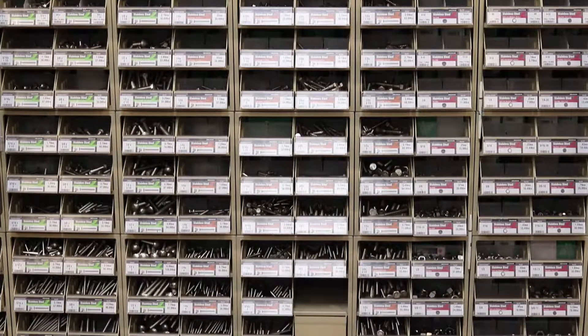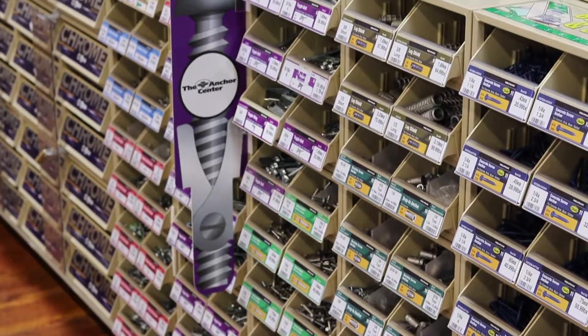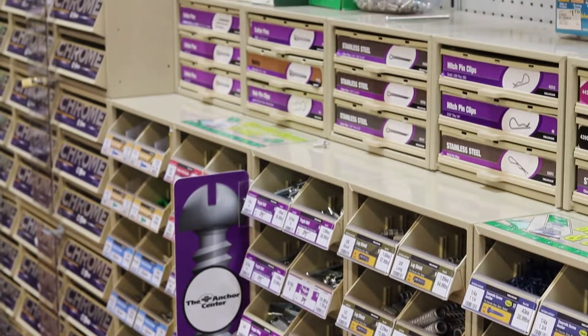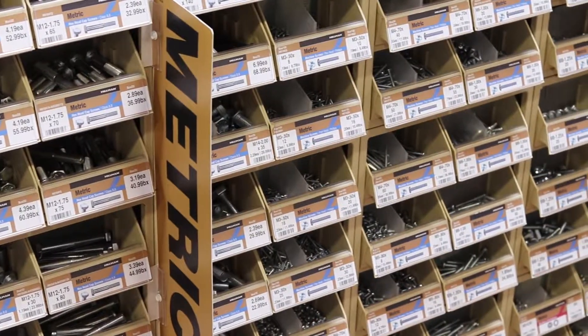Hi, my name is Jim Beaver with the Hillman Group. I'm here at Barnes Ace Hardware, and we supply the fasteners here at Barnes Ace. They've got an awesome supply of fasteners here — we've got over 12,000 SKUs to choose from, with different categories from anchors to grade 8 to stainless steel to metric, so a lot of different categories that we cover here.